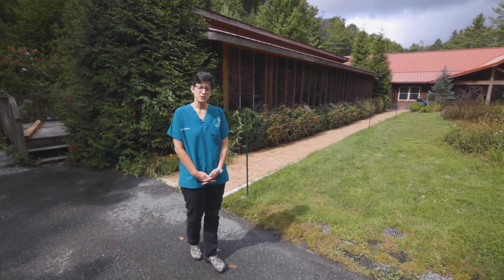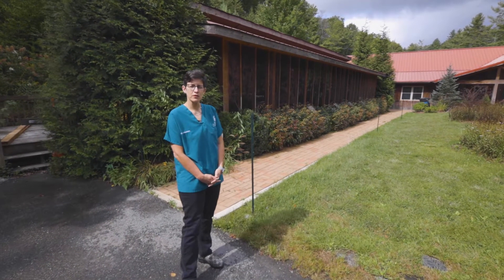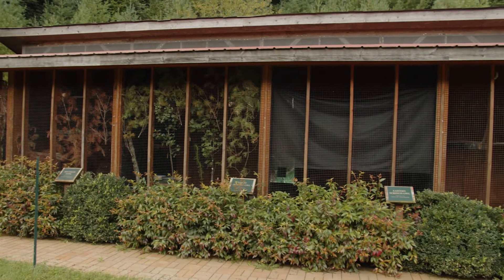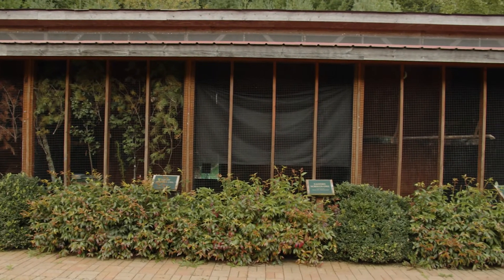These are our ambassador display cages. As part of their education, students learn to educate the public using our non-releasable wildlife ambassador species.